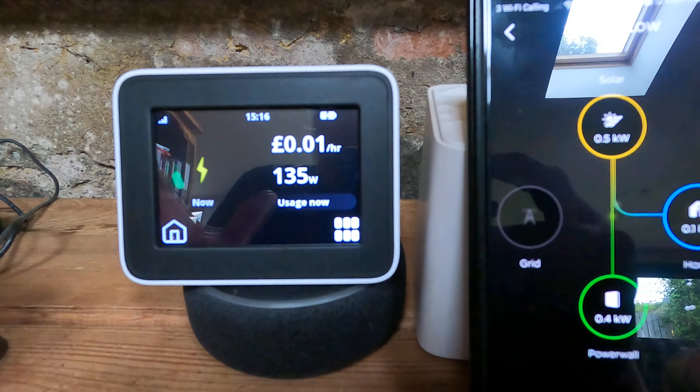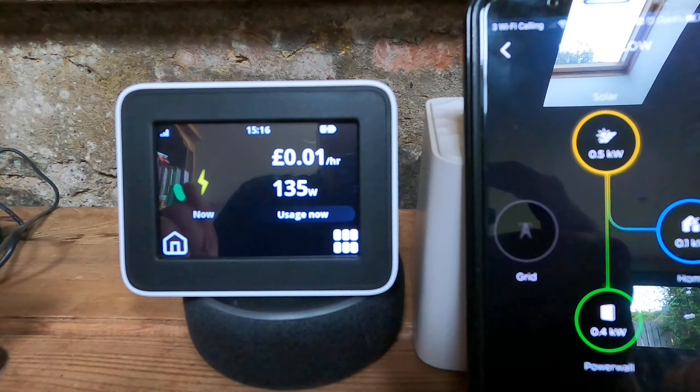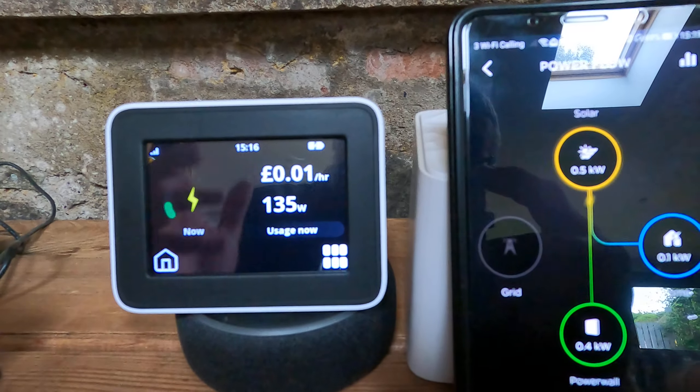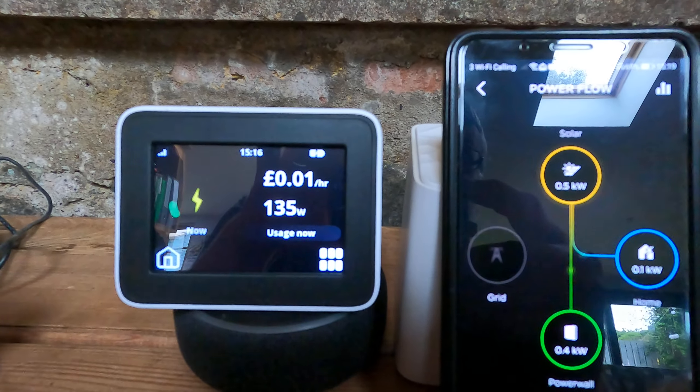Hopefully you've found this useful. It's just an indicator, and what I would suggest is you take it up with your energy supplier. The old meter was a Landis+Gyr — that's been removed and we've had a new one put in, but as you can see, it's still not working as it should do. Thanks for watching.